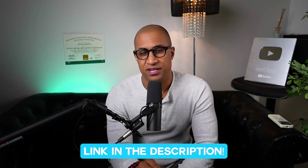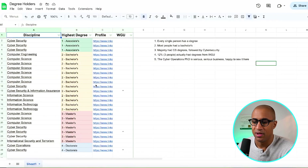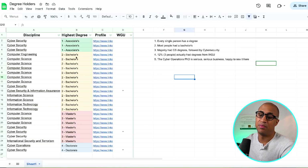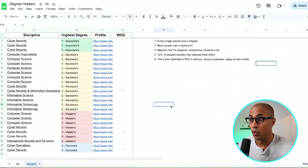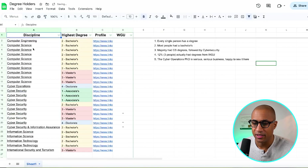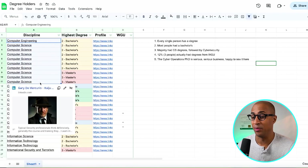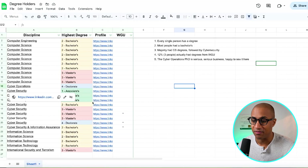Now for the fun part — looking at those 25 people from LinkedIn and their education. I'll put a link in the description if you want to explore it yourself. The first surprising thing: every single person had a degree — at least an associate's degree. The second thing: most of them had at least a bachelor's degree. And the majority had a degree in computer science, which is interesting. Computer engineering is close enough that I'm counting it, so there are about 10 people with comp sci degrees.